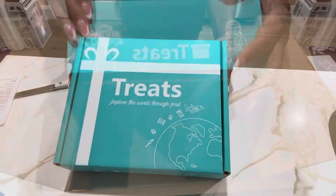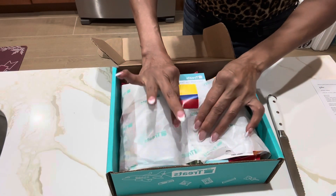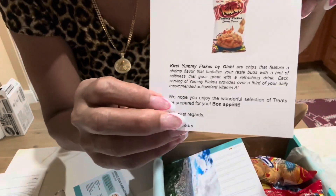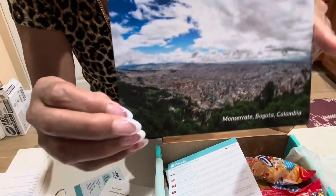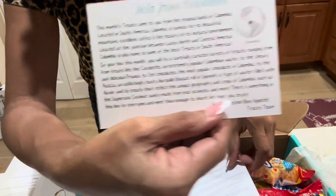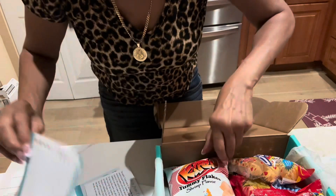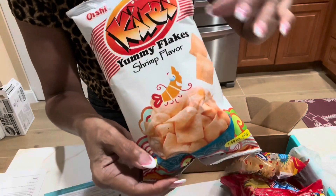This box is beautiful — love the color. So this box is from Colombia, Columbia Snack. This is the snack of the month. Beautiful, right? Hola from Colombia! And these are all the snacks they sent. This looks so yummy — yummy flake shrimp. I'm definitely going to try this one.